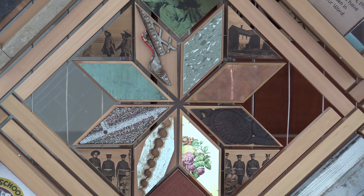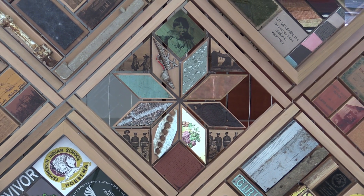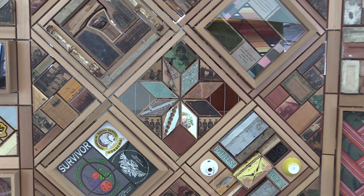It reminded me that when children first arrived at the school, their hair was cut off, they were deloused, they were showered, and on and on. So for me those were difficult pieces to see here.